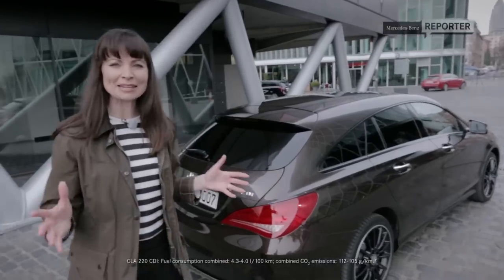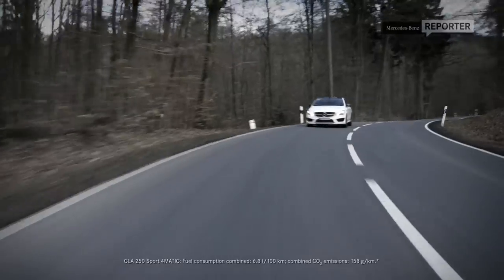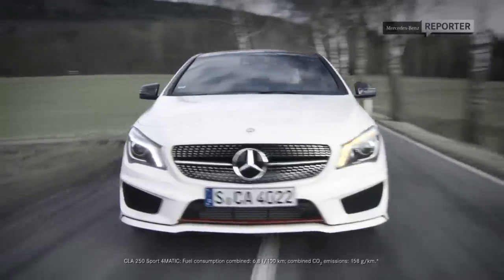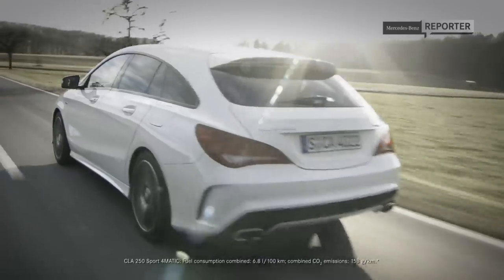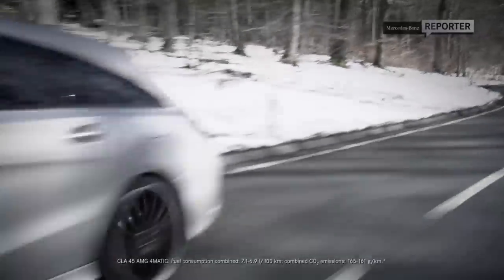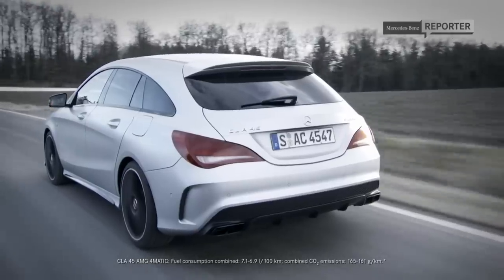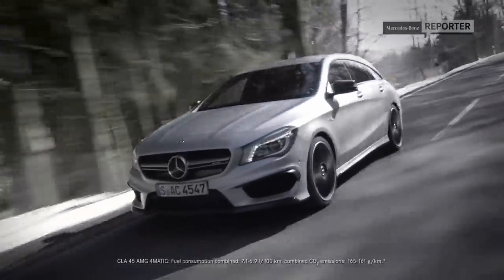But what exactly do they mean by the shooting brake? In the words of Mercedes, the Shooting Brake combines sporty and progressive styling with a level of spaciousness and flexibility that enhances and works with our everyday life as well as our leisure activities, all with an ambience of modern luxury.